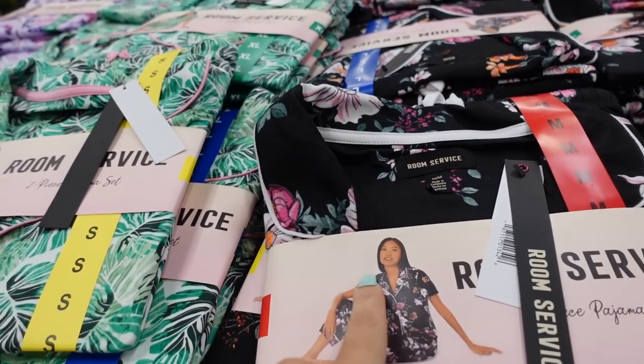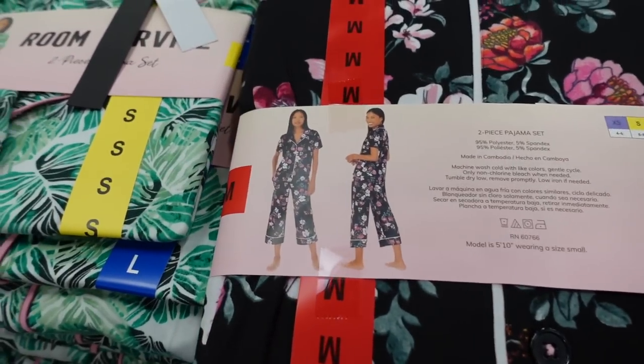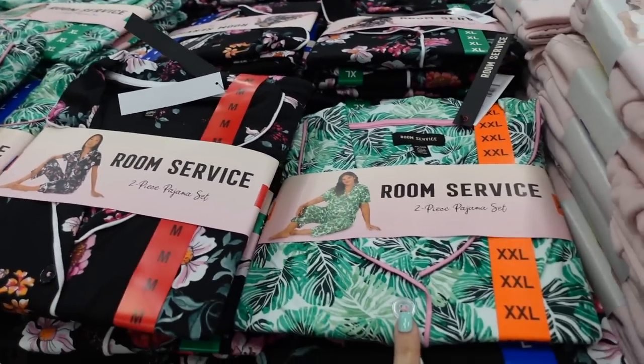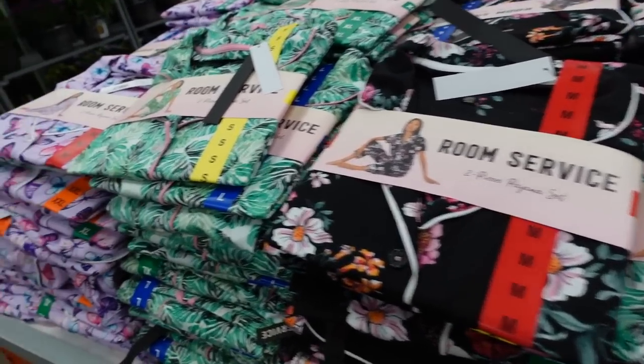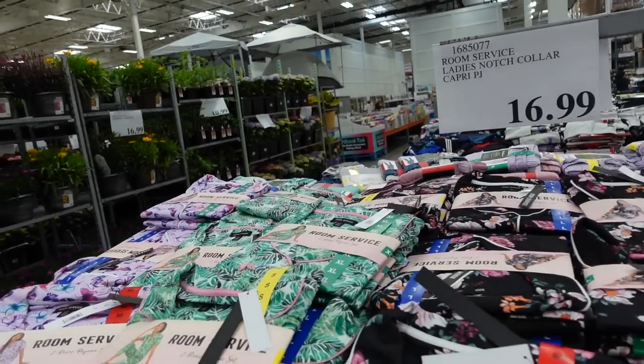New pajama set from the brand Room Service. It's a super soft stretchy material, has a rounded collar with pipe detailing, it's full button-down, looks like a wide-leg ankle pant. Comes in black floral, green and white palm print, and purple with butterflies. The two pieces are $16.99.